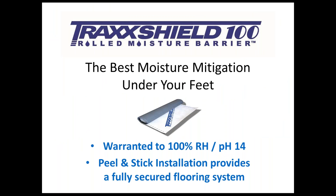TrackShield 100 — by the end of this presentation, we're hoping you'll agree it is the best moisture mitigation system under your feet. There are two main things you'll walk away with: TrackShield 100 is warranted to go to 100% RH, and also up the scale to a pH of 14. So regardless of how serious the moisture vapor condition is, TrackShield 100 can suppress all moisture vapor conditions in that slab, and at pH 14 it will also suppress any alkalinity coming up from that slab.